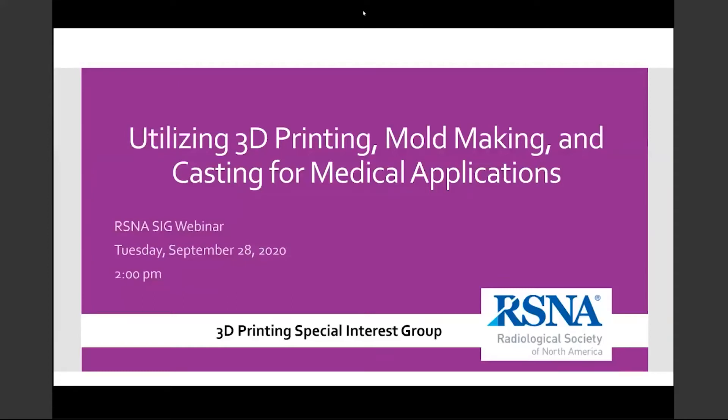Good afternoon, and welcome to another 3D printing special interest group webinar. I am Peter Lee, your current SIG chair, and I'll be moderating today's webinar. Today's webinar is entitled 'Utilizing 3D Printing, Mold Making, and Casting for Medical Applications.'